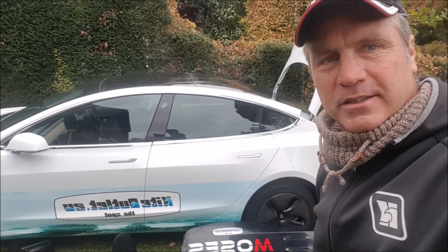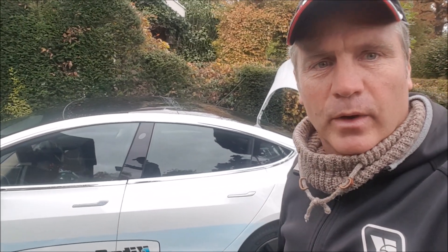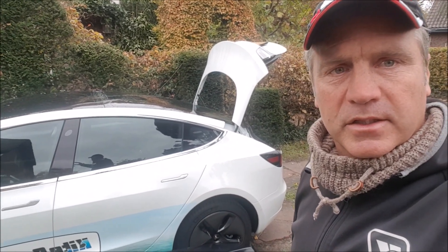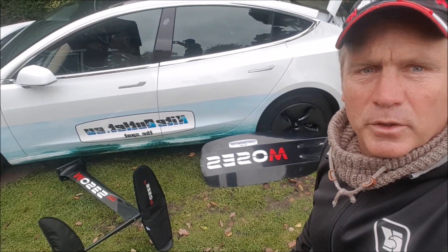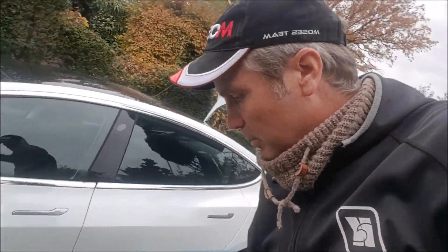Good morning, this is Gerrit from the Kite Outlet. I will show you today how this seemingly small sedan will easily fit a full-size hydrofoil set with a 111 mast from Moses and the wings completely.